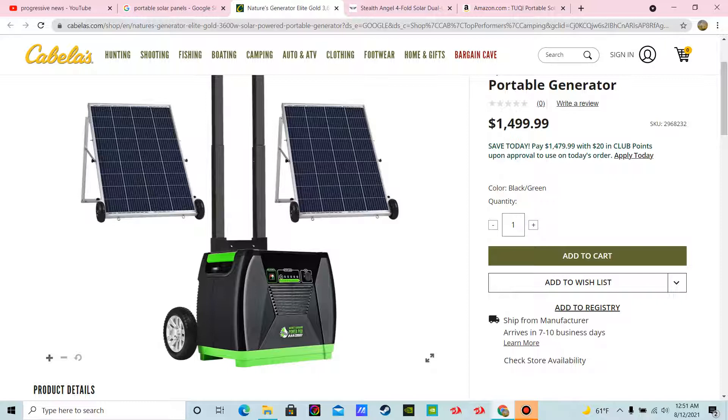You pay a hundred bucks for electricity a month right now, so in one year this will pay itself off. And you could use a credit card or something like that and really make it easy on you.